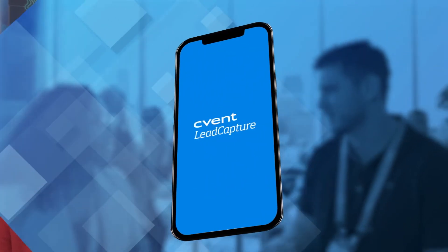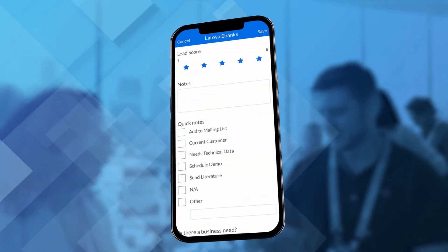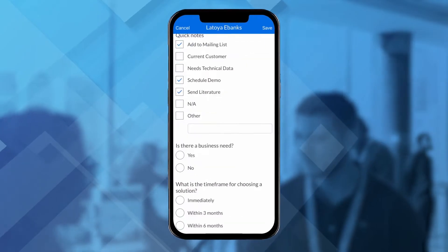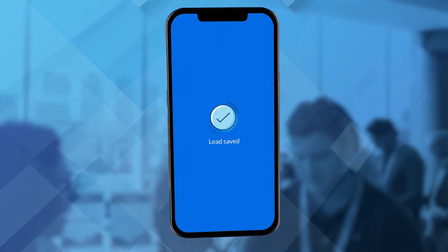During these conversations, the sponsor will be able to use CVent Lead Capture to qualify a lead and store critical conversation notes all in one convenient location. Exhibitors and sponsors will have direct access to the qualified contacts they made at the event, thereby boosting sponsor ROI and the likelihood of them returning for the next event.